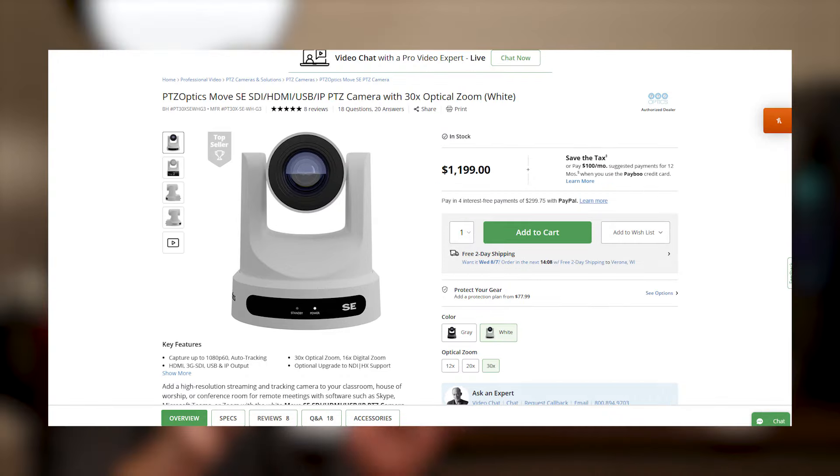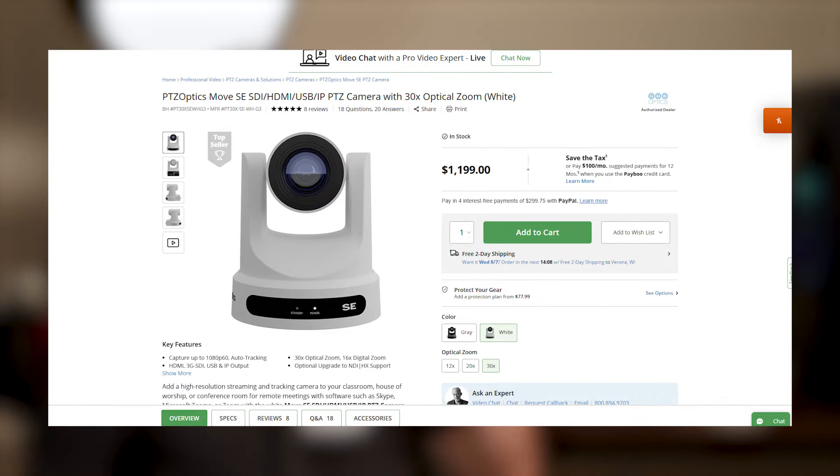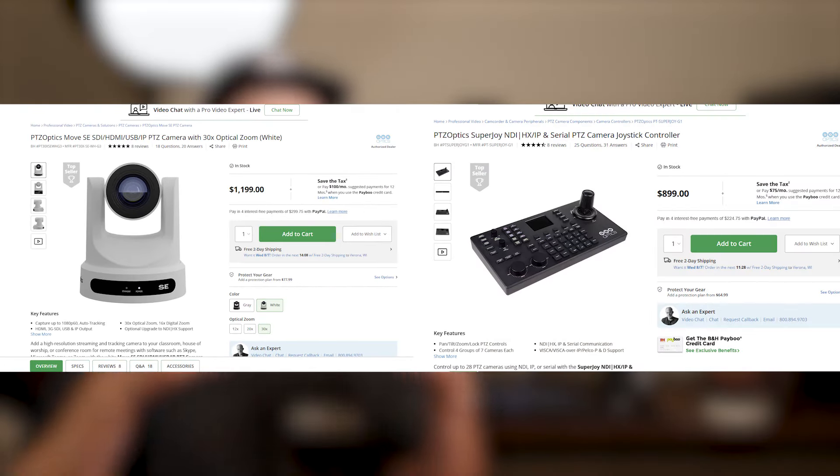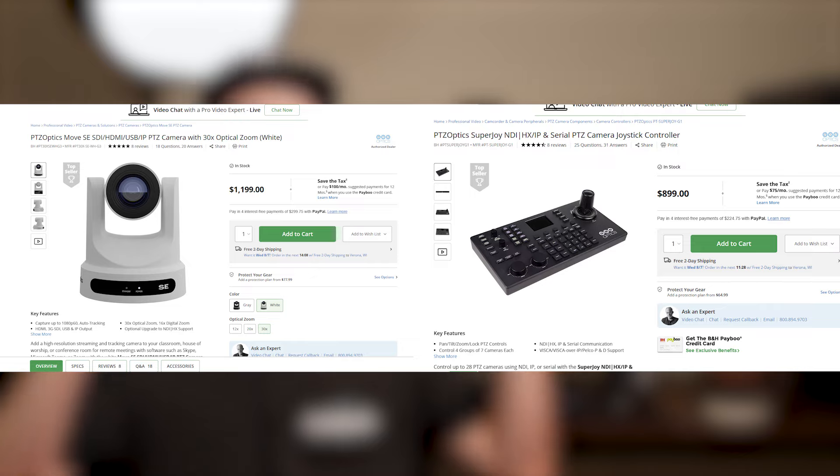The next camera I'm going to talk about is something that our church just researched, figured it would be a good option for us, and purchased. So they're our main cameras. Again, not sponsored, not sent to us — we literally just looked it up and thought these would be a good option. We've been happy with them. It's the PTZ Optics Move SE. PTZ Optics is the brand, the actual company. We also have a PTZ Optics controller that we use that is perfectly operable with these cameras.